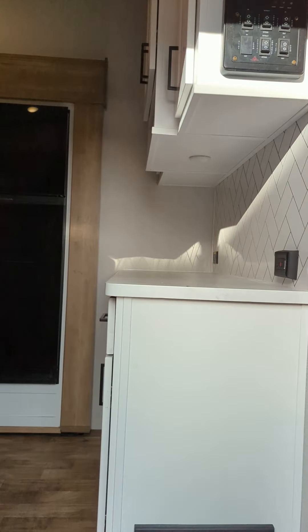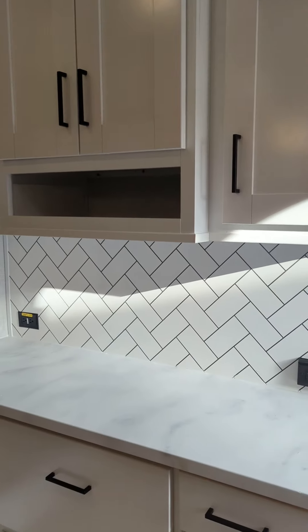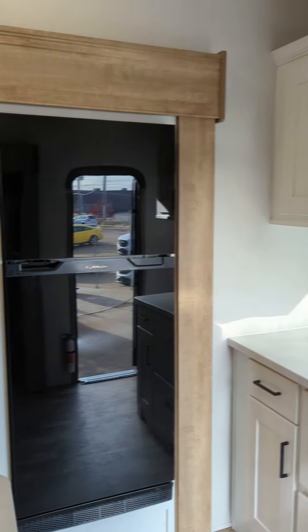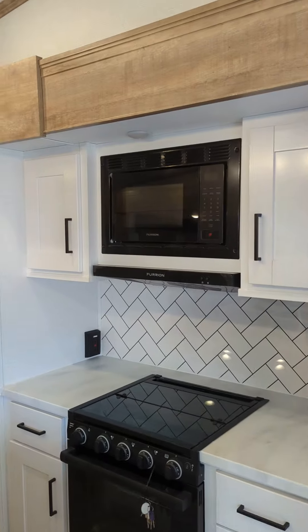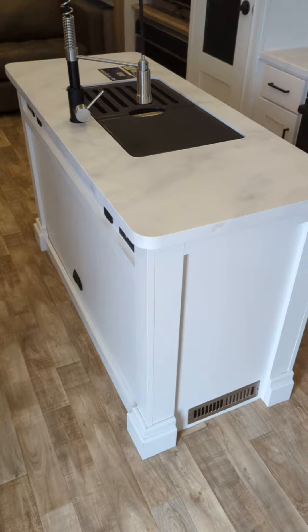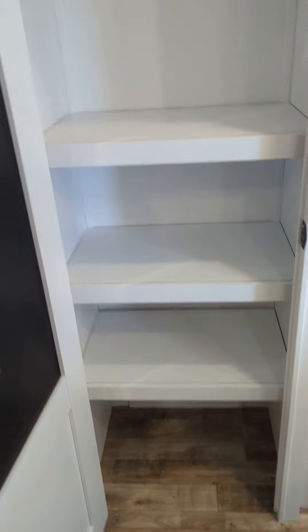Just outside the door there are your controls for your slides and lights. Nice countertop, great storage in this unit on top and bottom. You get the 12-volt fridge in this unit too — they're going to 12 volts on all these units now. You get the microwave, stove, a nice island here too with charging ports on the sides, and over here you get a nice pantry with a chalkboard for your grocery lists and shelving all the way through.